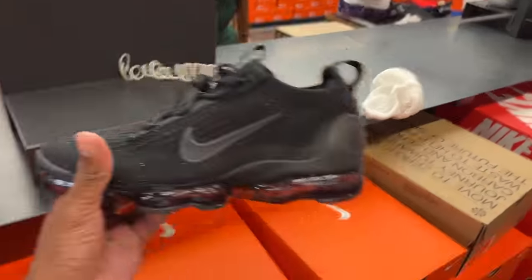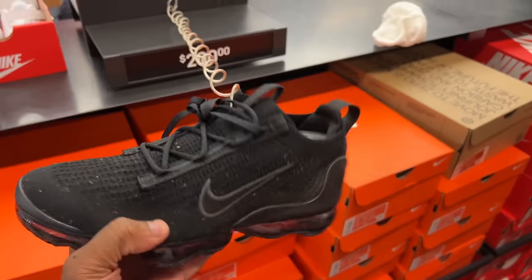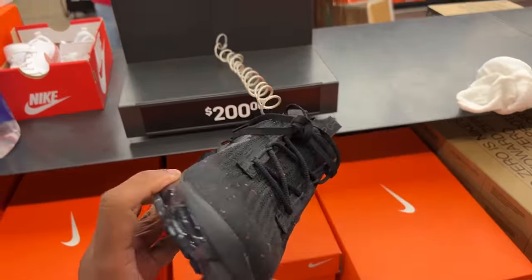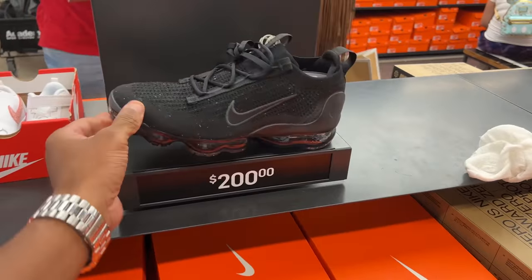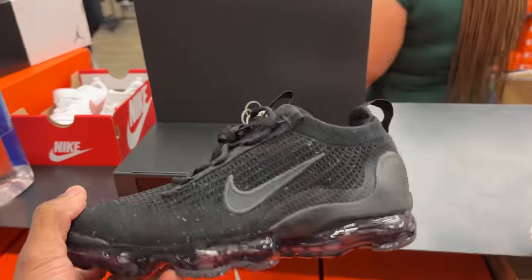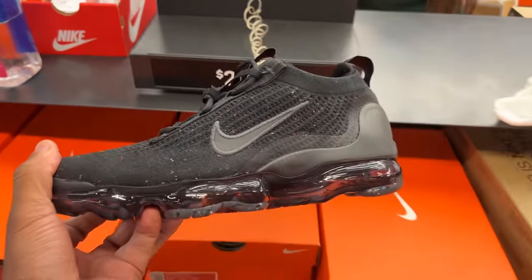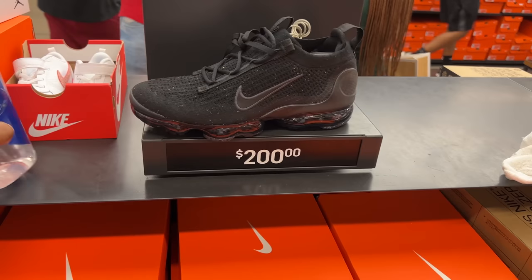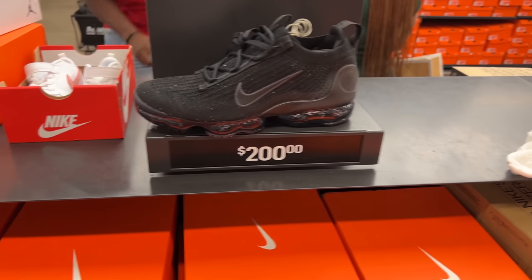Check out these shoes — these are the VaporMax 2021 Flyknit. I found these in Daytona for like $79.97 with an additional 30% off and I did not buy them. I read the comments — y'all were going ham. Some people called me cheap, some said I was stupid for not copping. But look at the price now — $200. That's crazy. I could have gotten them for like $57.